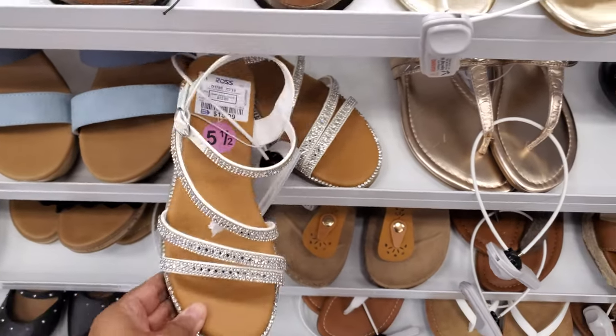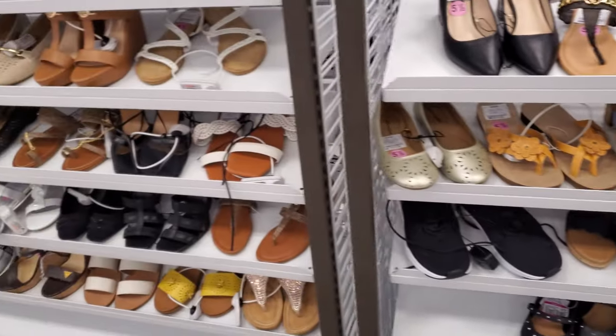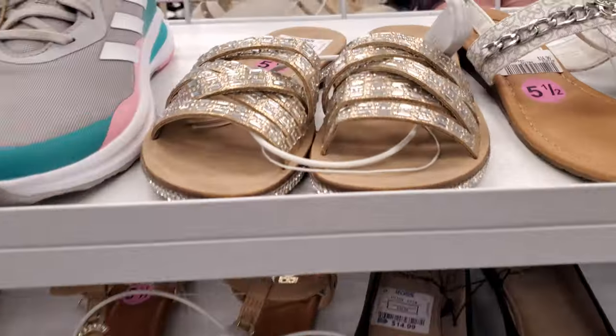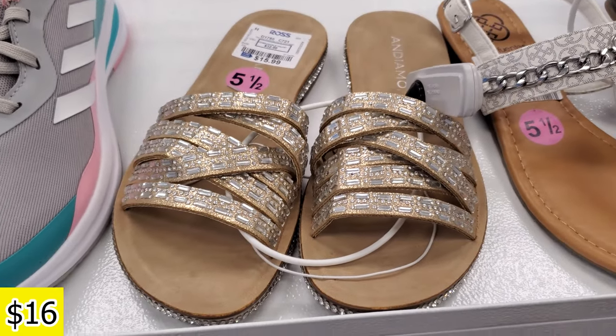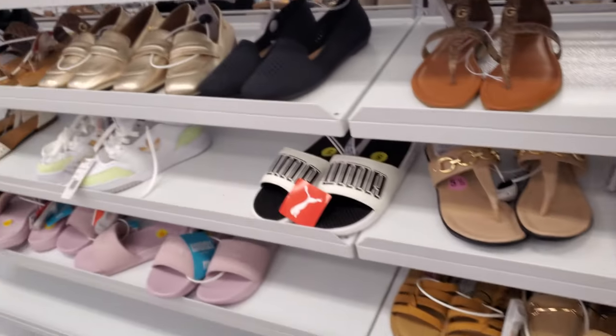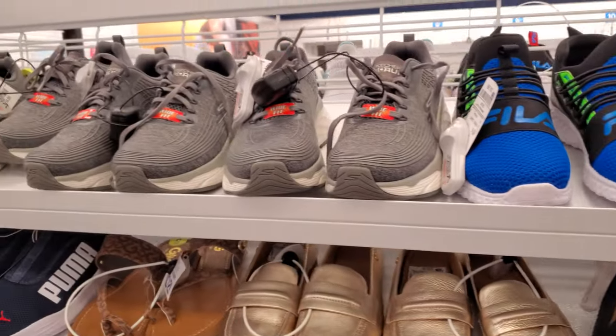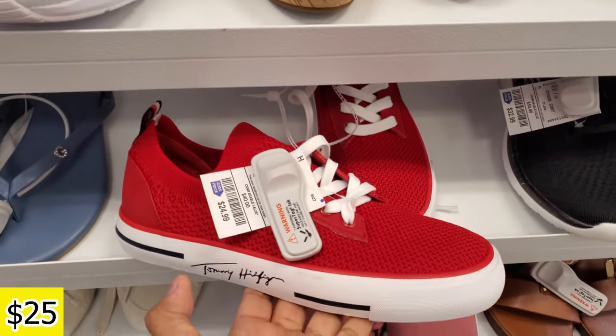It has a little wedge. It does feel like it has a type of memory foam on it. And here's one more by On The Amo for $15.99. More Guess. Puma. This red one — look at that red — by Tommy for $25.